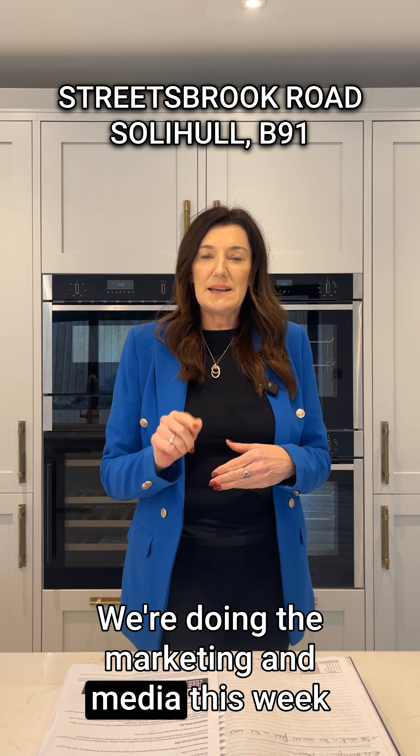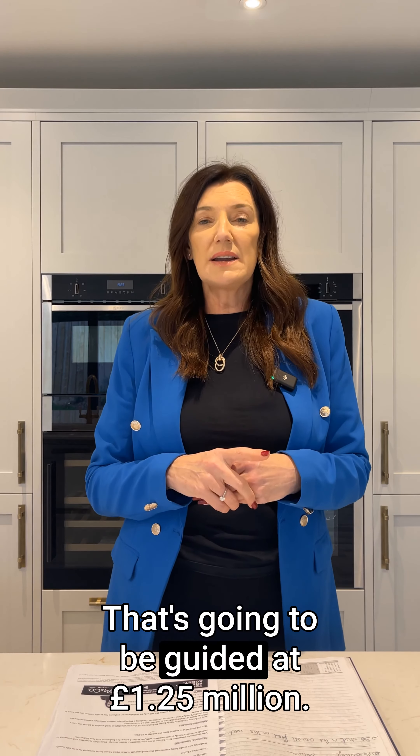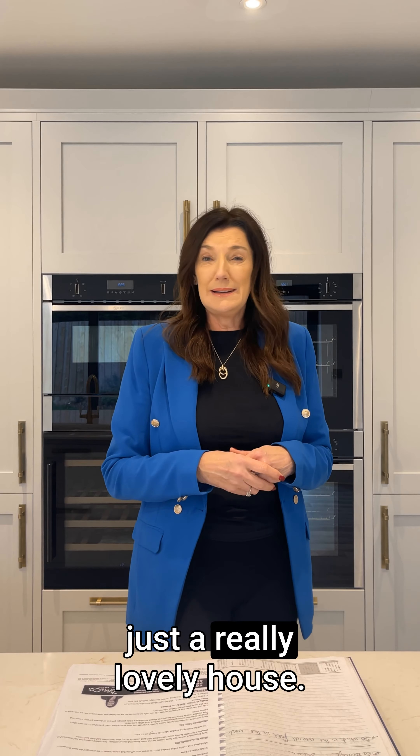We're doing the marketing and media this week on that property, so we should be doing an open house towards the end of the month. It's going to be guided at £1.25 million, with lots of front parking — just a really lovely house.